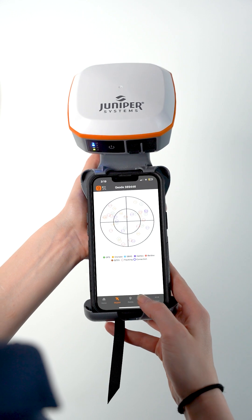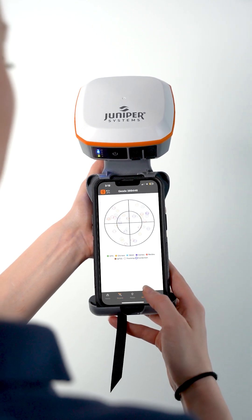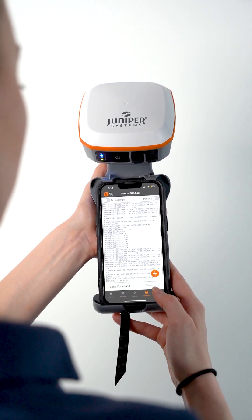The Geode can achieve sub-meter, sub-foot, decimeter, and centimeter accuracy, and it can receive RTK corrections.